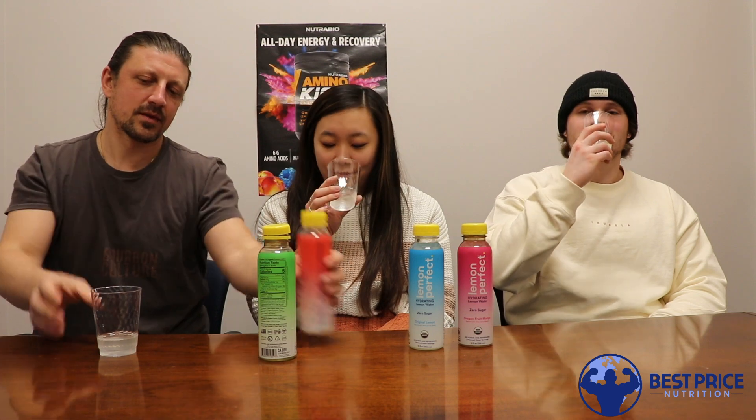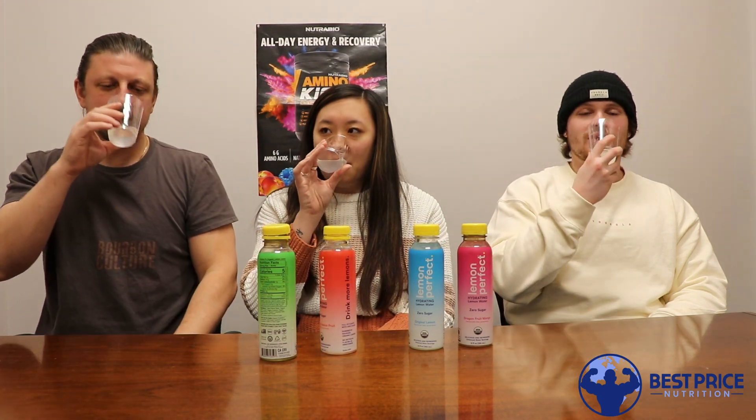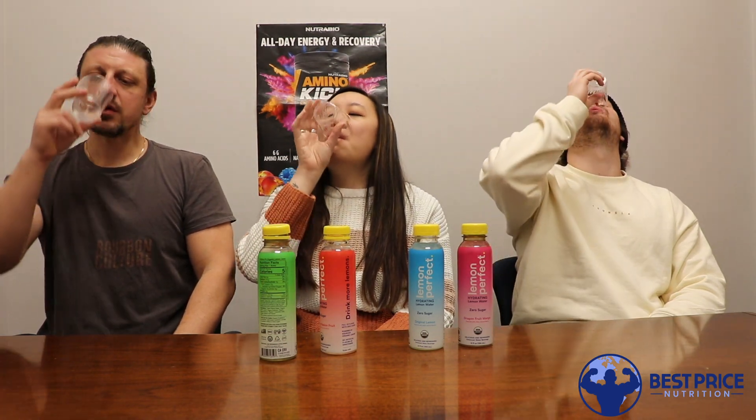Strawberry passion fruit! I'd say passion fruit's one that can really be hit or miss. This might be my new favorite drink. Smells like passion fruit. Passion fruit's a flavor that can go really good or really bad. I like that one — I do. That one is good.